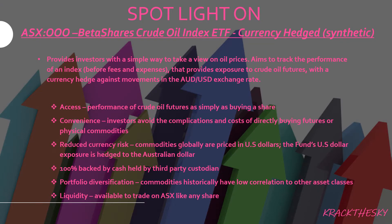The spotlight is on the BetaShares Crude Oil Index ETF — currency hedged and synthetic. It provides investors with a simple way to take a view on oil prices. It aims to track the performance of the index before expenses and fees, and provides exposure to crude oil futures with a currency hedge against movements in the Australian and US dollar exchange rates.